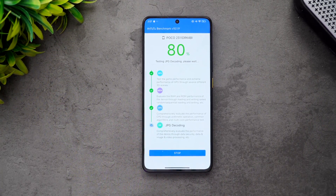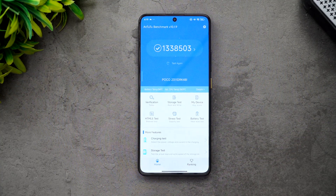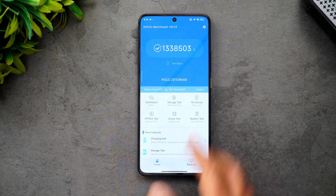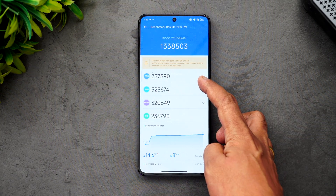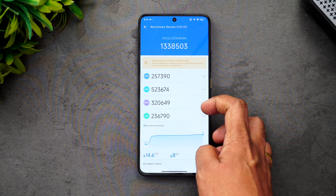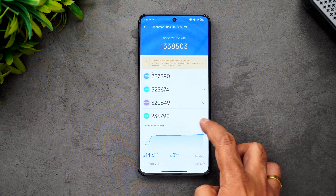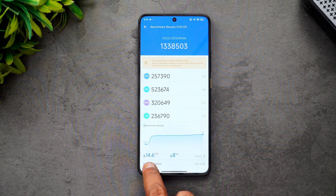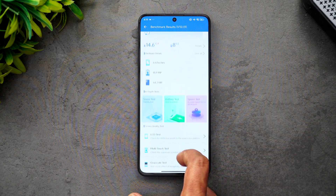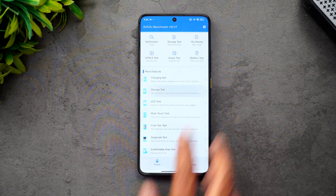We've completed the AnTuTu benchmark. The total score is approximately 1,338,000 — previously we even got close to 1.4 million, so it varies between runs. The CPU score is approximately 250,000, GPU score is 523,000, and memory score is 320,000 thanks to the LPDDR5X RAM. Temperature rose by 14.6 degrees — from 32.4°C up to 47°C — and there was an 8% battery drain during this test.